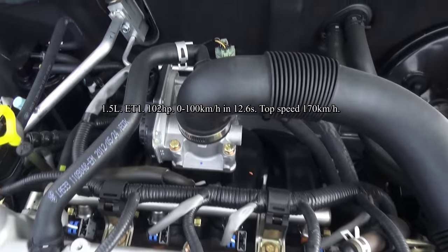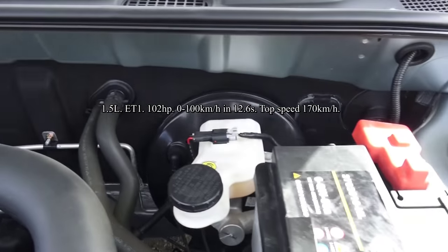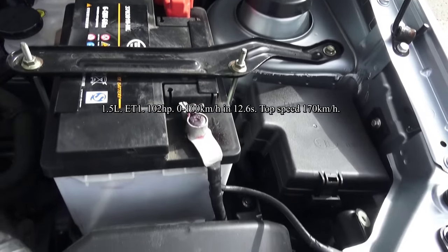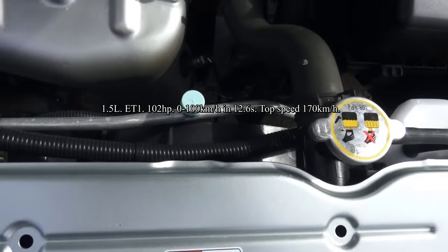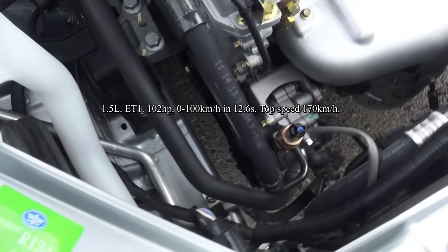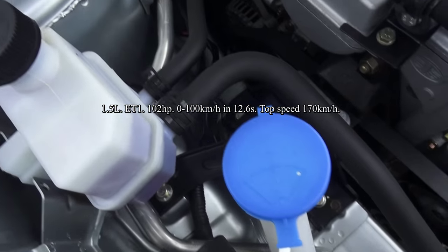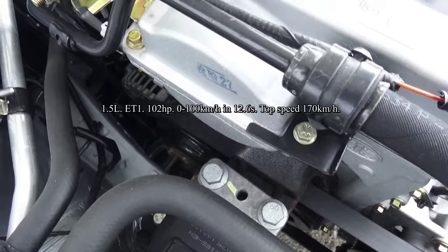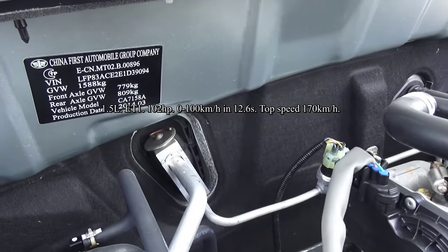This car has an inline 4, 16-valve, double overhead cam, 1.5-litre, normally aspirated engine producing 102 horsepower. Maximum speed of 170 km/h. 0-60 time is 12.6 seconds. Combined fuel consumption is around 6 litres per 100 km. The car is front-wheel drive. Fuel tank is around 48 litres. Independent McPherson strut suspension with anti-roll bar up front and torsion bar out back.